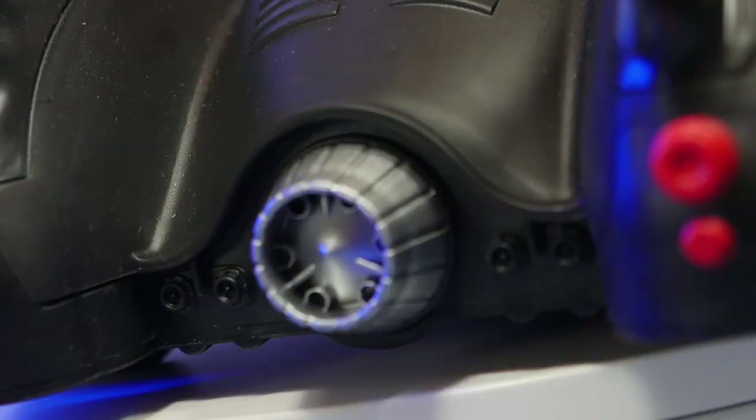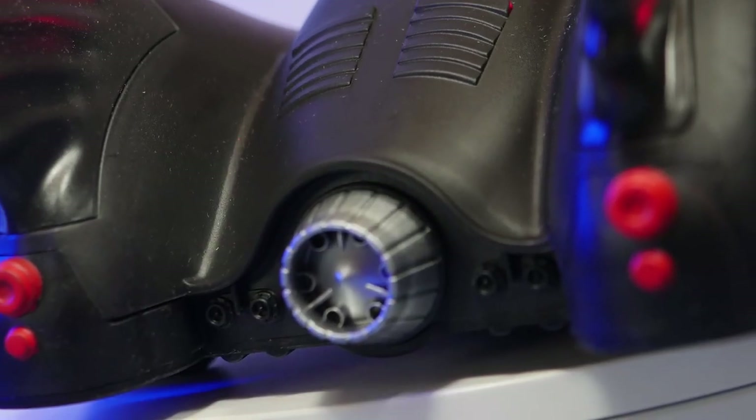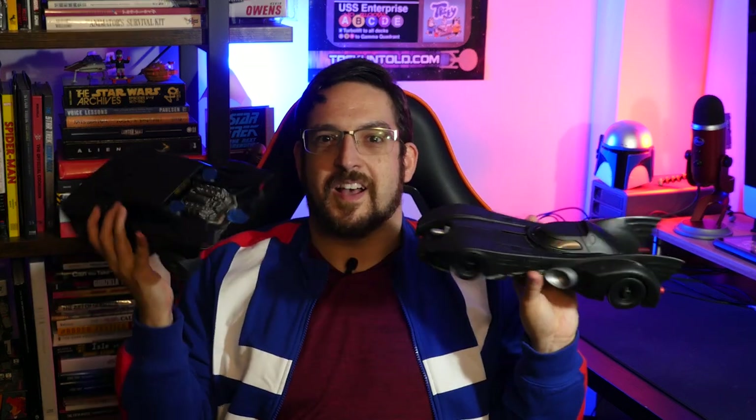They could have easily reused that flame effect on this Batmobile — maybe made it red instead of blue — and you'd have a perfect conduit for lights and sounds. The tail lights could have had lighting too, but they didn't, presumably to keep the price down. When you look at these two side by side, one feels like more time was put into it. It is a little disappointing for such an iconic vehicle. The last comparison, at least for now, is the tires.